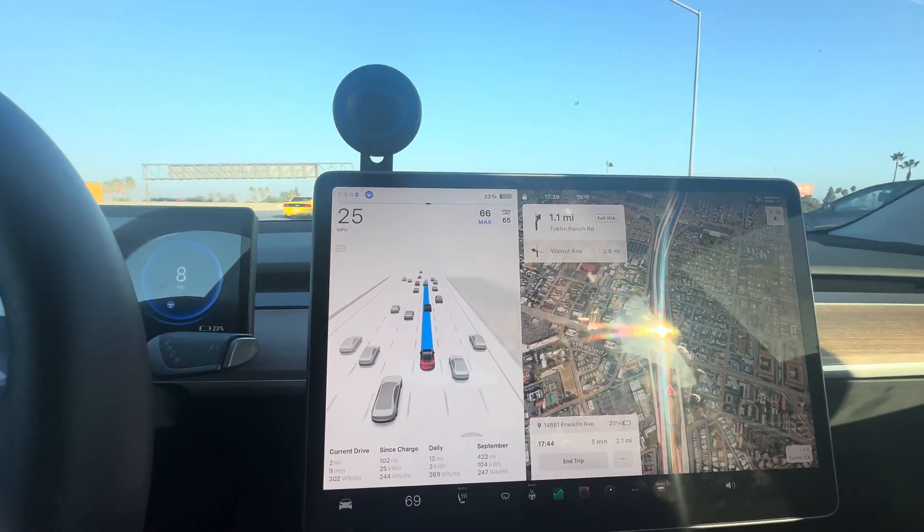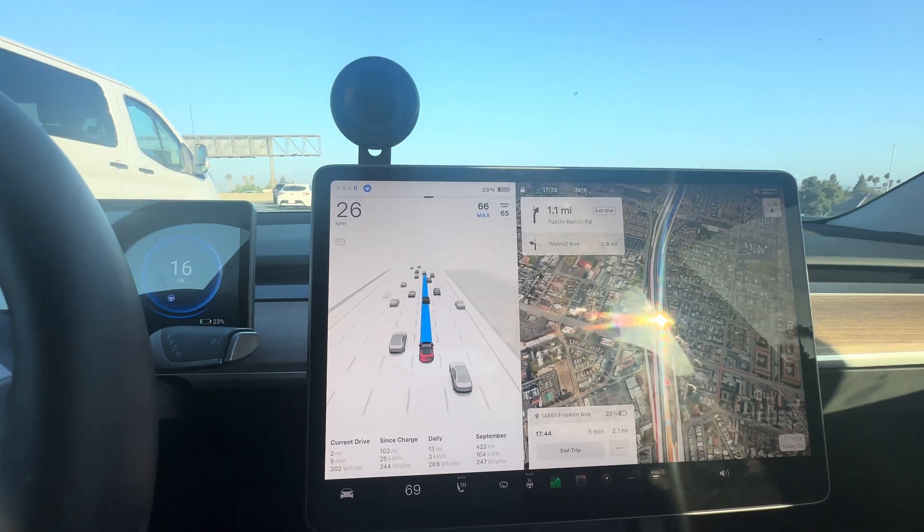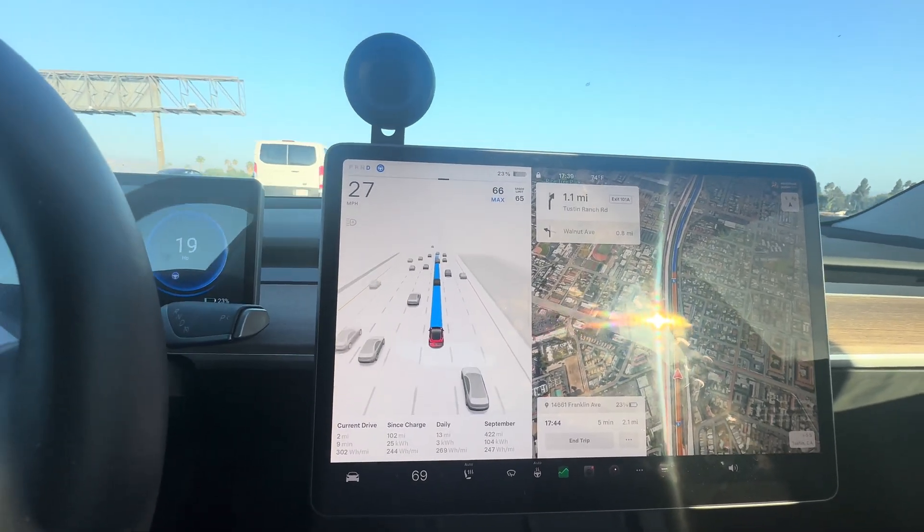I don't care about the fastest speeds — I just want to charge the car. And preconditioning the battery is pointless here because it just consumes more energy. I'll see you at the Supercharger.